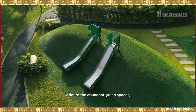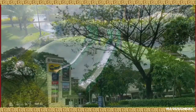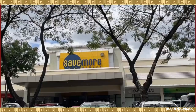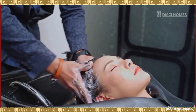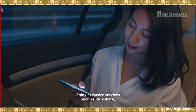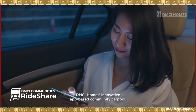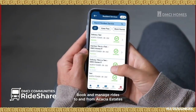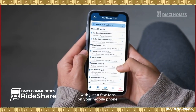Imagine waking up in this 150-hectare township where the much-coveted lifestyle unfolds within its exclusive and nature-inspired spaces. Admire the abundant green spaces, and enjoy quick access to Acacia Estates Town Center where you can shop, eat, and pamper yourself. Enjoy exclusive services such as Rideshare — DMCI Homes' innovative app-based community carpool. Book and manage rides to and from Acacia Estates with just a few taps on your mobile phone.